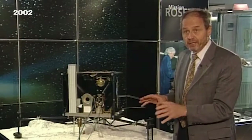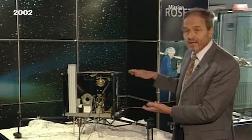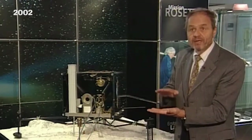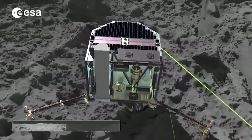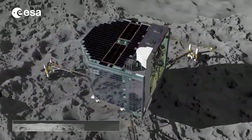Here we have very, very low gravity. So this lander, which has a mass of about 100 kilograms, will have the weight of about a sheet of paper when it comes down on the comet. The problem is to stay there. After 10 years of flight, the lander has an incredibly short amount of time to conduct science on the comet's surface: 64 hours.